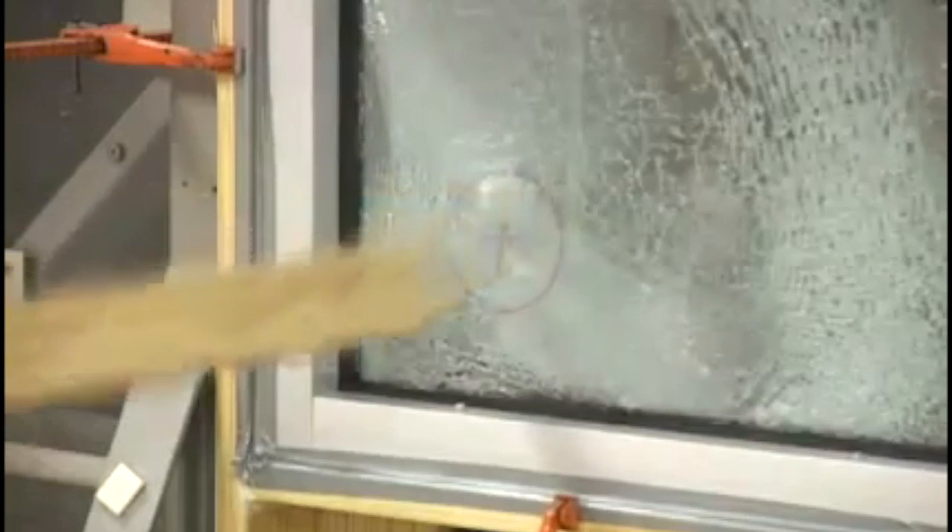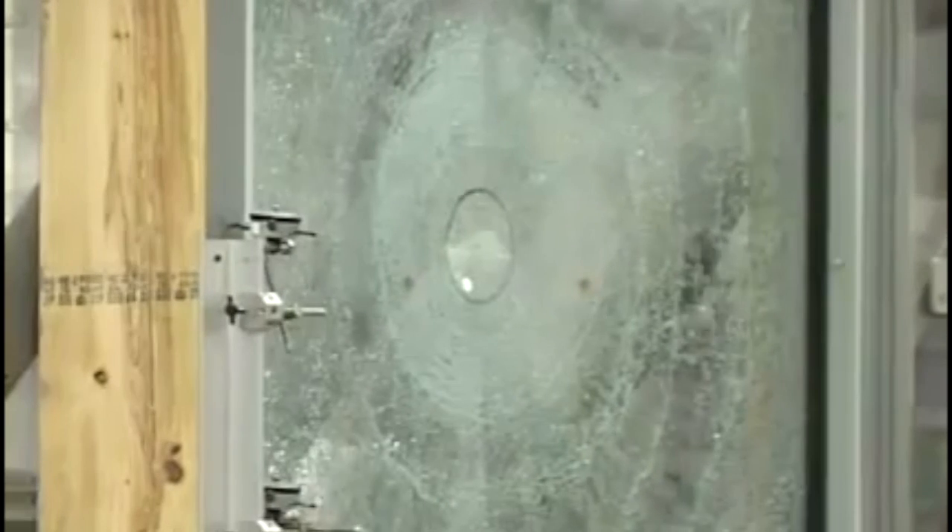After the Armor Code protected windows were impacted by the projectile, the windows were subjected to 9,000 cycles of positive and negative pressure over a period of five hours to simulate the effects of sustained hurricane-force winds.